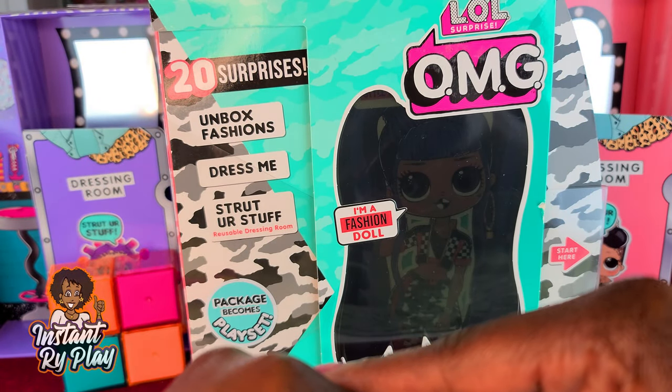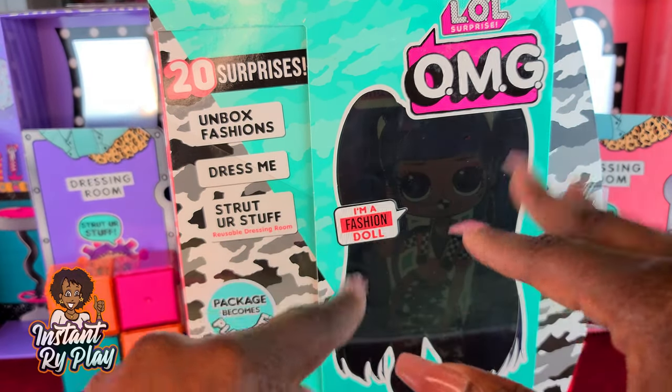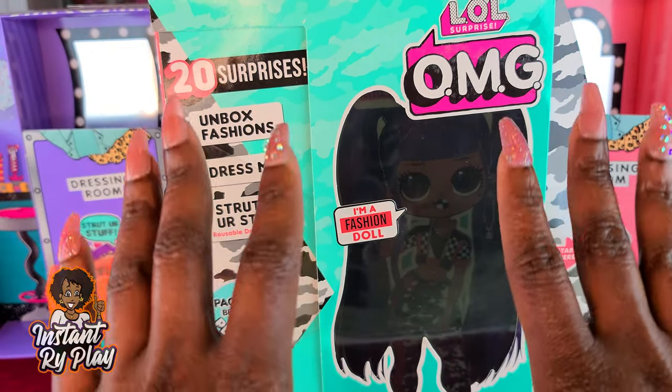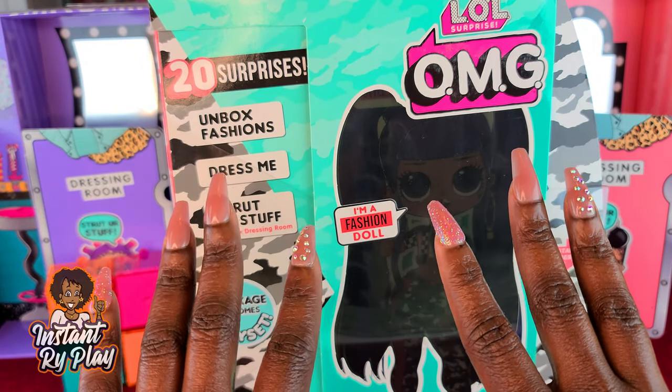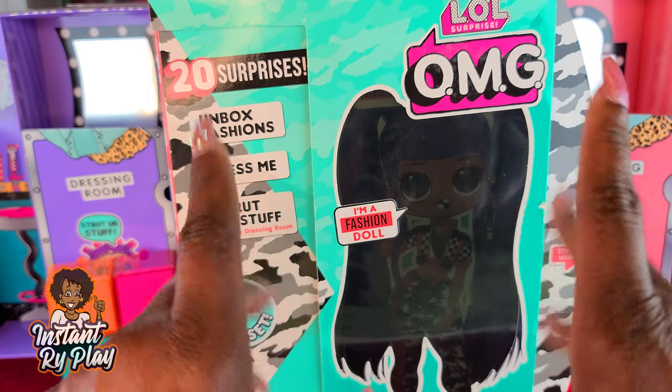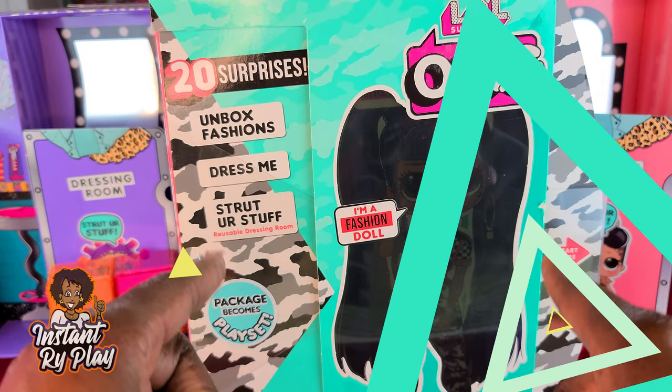Of course it wouldn't be an LOL Surprise OMG video by Instant Ride Play if I don't put my own spin on her look, so stay tuned because I'm going to give her a freestyle and I want to know what you guys think about the new look I create for her. Without any further delay, let's go ahead and get to this unboxing and see what's inside.